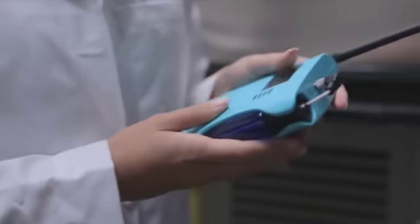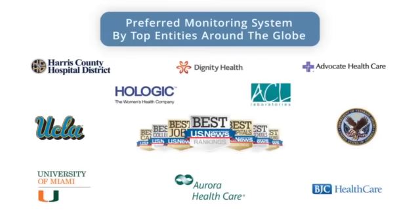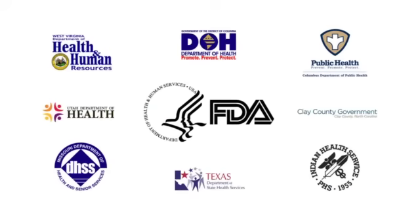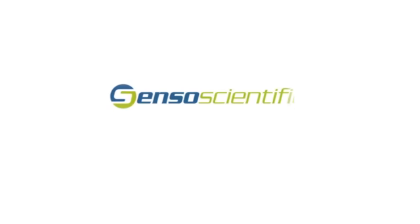This is why Senso Scientific is the preferred vaccine temperature monitoring system for the best medical centers, laboratories, and universities across the globe, and selected by the FDA and many states' health department regulatory agencies to monitor their own facilities.